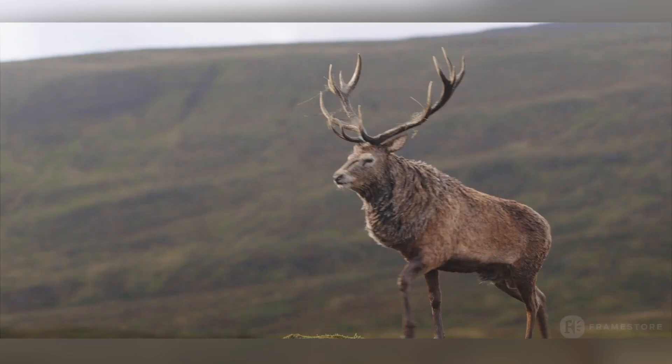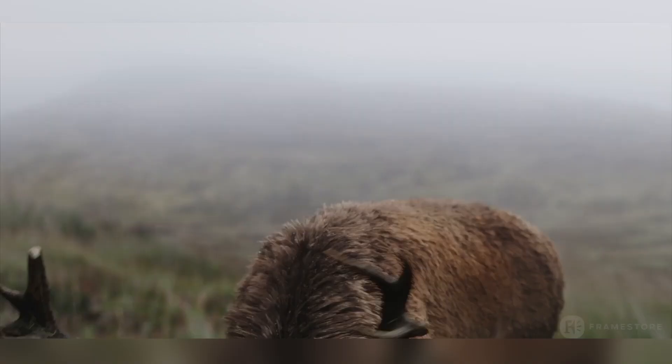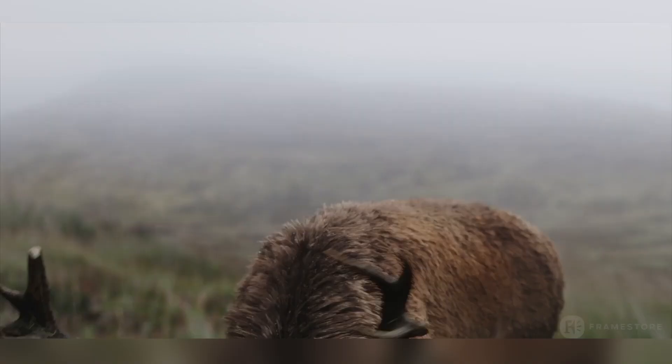But by far the most complex and detailed work was creating a digital stag, which not only had to be photorealistic, but had to be so realistic that you don't even begin to think that it could be digital. This was done by adding an incredible amount of detail, like hairs clumping together in the rain and little pieces of grass hanging off its antlers.